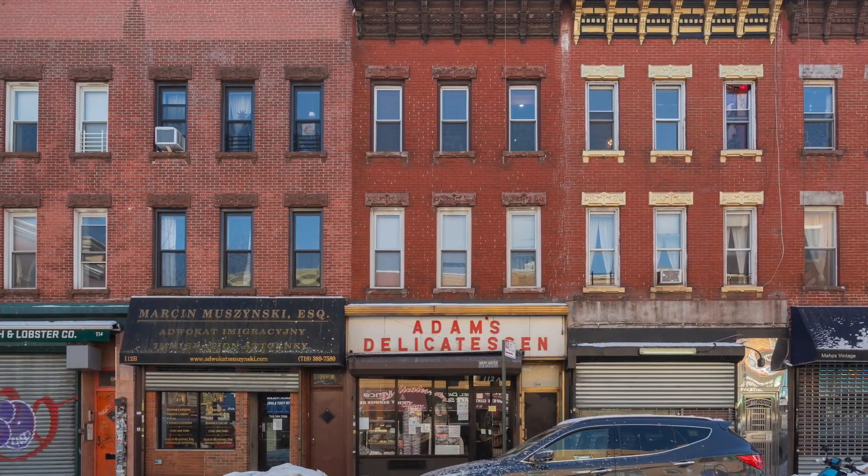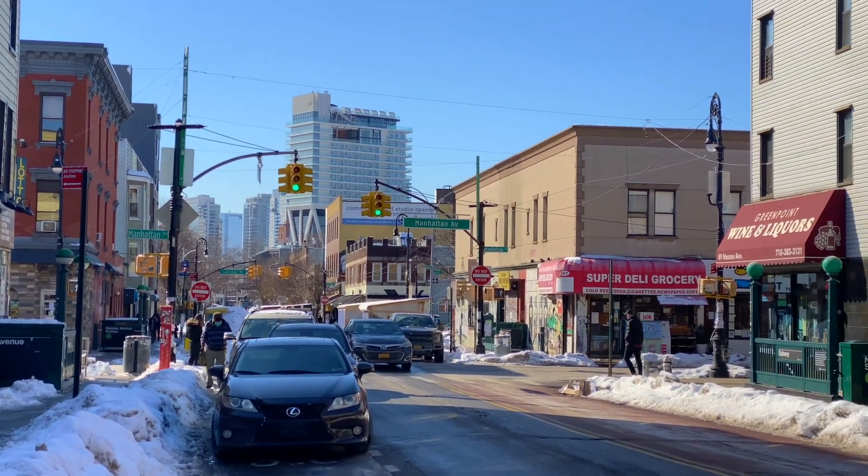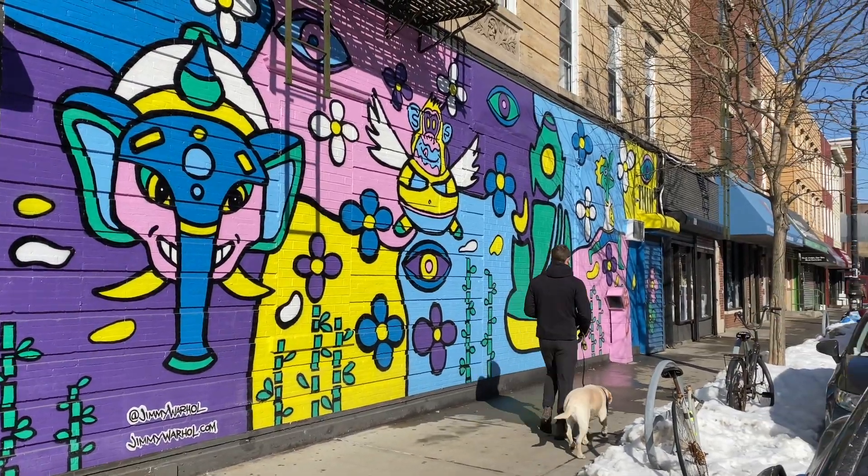That's right, today we are super excited to tell you about our newest listing. It's right there — a mixed-use commercial property, storefront on the main strip, Nassau Avenue. 1-1-2 Nassau Avenue — what a location. Manhattan Avenue is right there, McGuinness is right there. Fabulous.